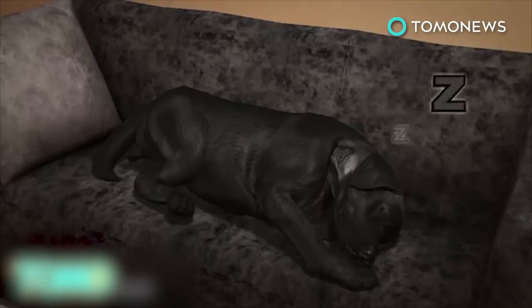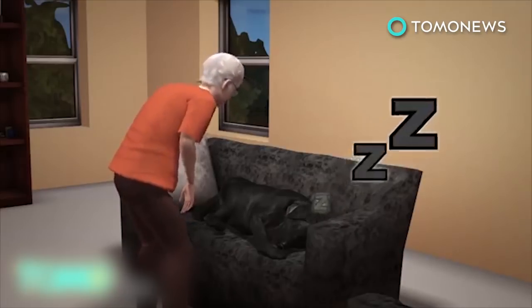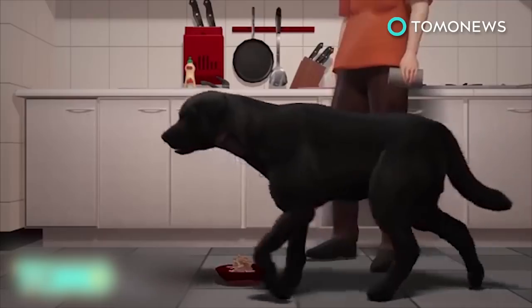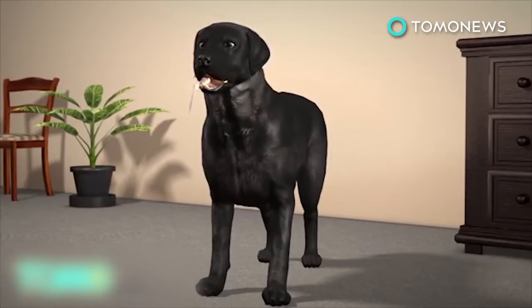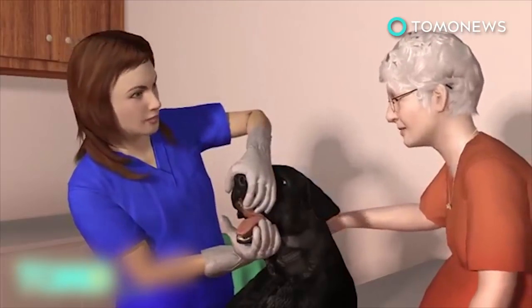Over the past few weeks, Bailey the dog's nap schedule had been excessive — sleeping much more than usual. When it came time to eat, her owner noticed she wasn't interested in her food and was skipping meals. The owner became alarmed when she noticed Bailey had begun foaming at the mouth. Concerned, she took Bailey to the vet, and what they discovered was unfathomable.